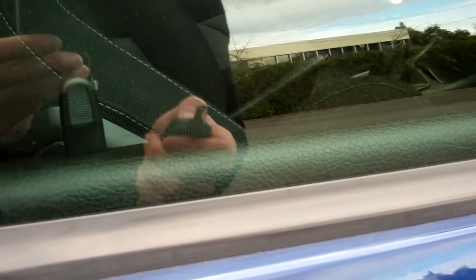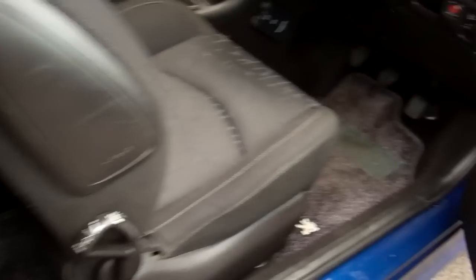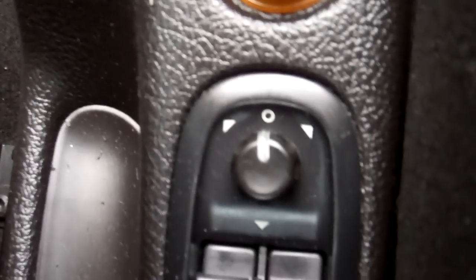We've got two keys with this model and we've got keyless entry, central locking, everything. In here we have electric window controls and wing mirror controls.